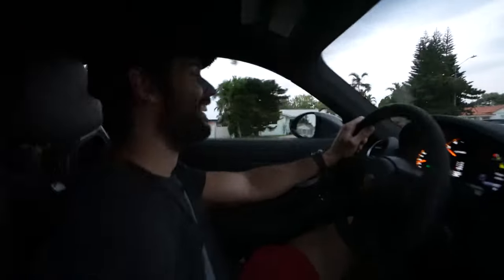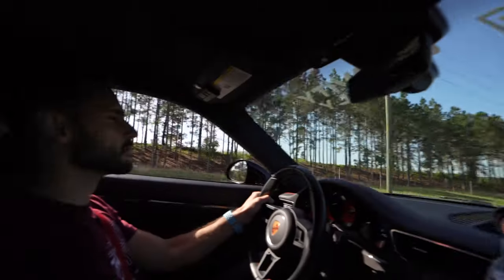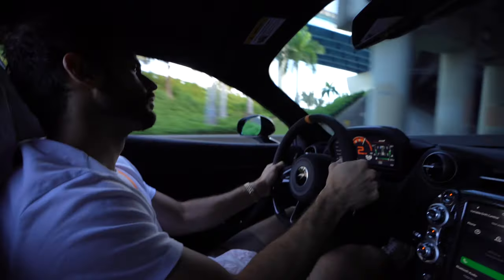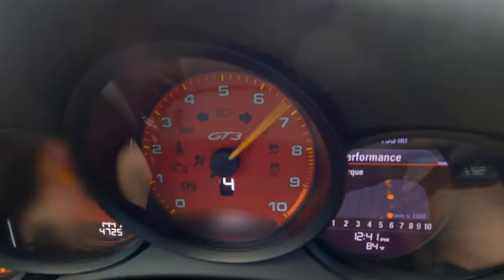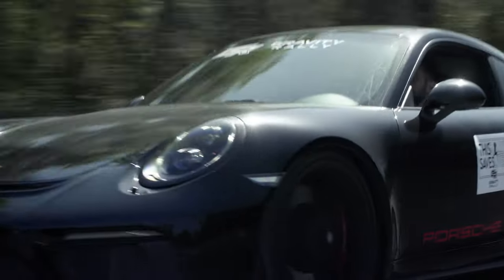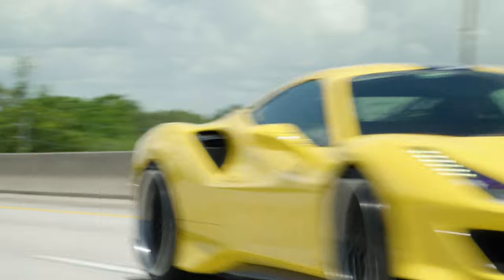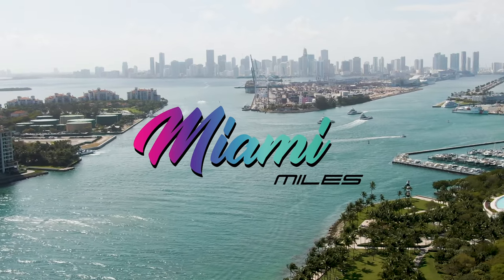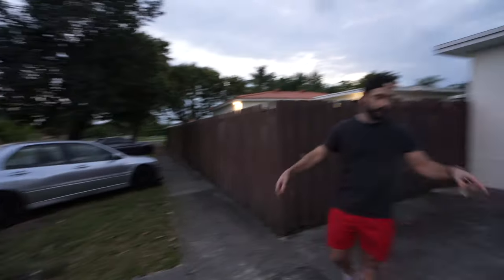Hey mate, it's Magnus. Let's get out and drive. What's up everyone? Welcome back to Miami Miles. My name is Mickey. In today's video, we're comparing specs between the Evo and the 4S.